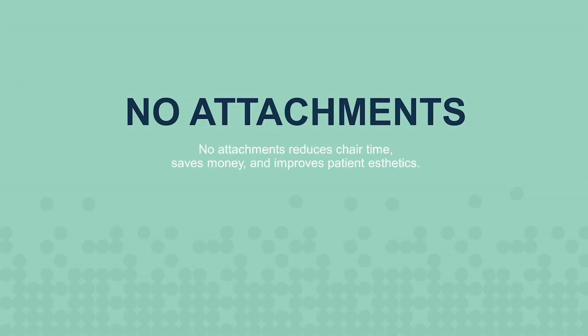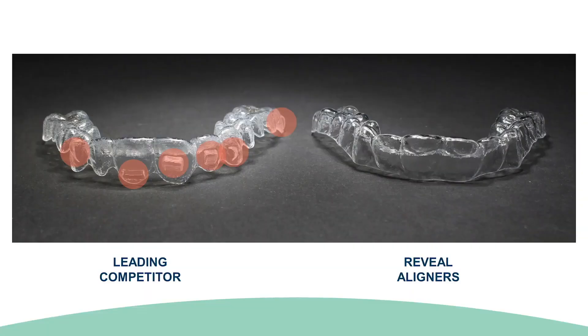The Reveal team understands the importance of chair time to your practice and the aggravations associated with attachments. As a result, we developed an advanced aligner manufacturing process that eliminates the need for attachments for cases that do not require bite adjustments. That means you can utilize Reveal Aligners for the range of cases that make the most sense for your practice. Reveal Aligners create a truly intimate fit to the tooth anatomy, resulting in better control with no unsightly attachments, saving chair time and improving aesthetics for your patients.